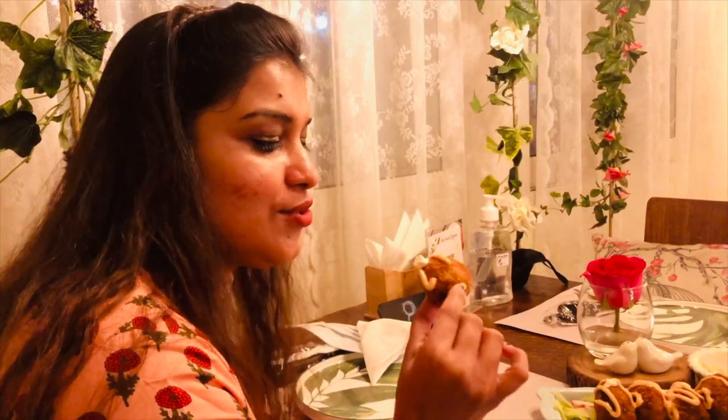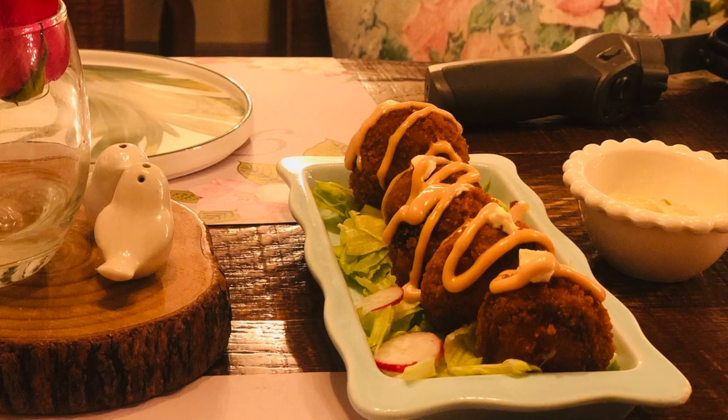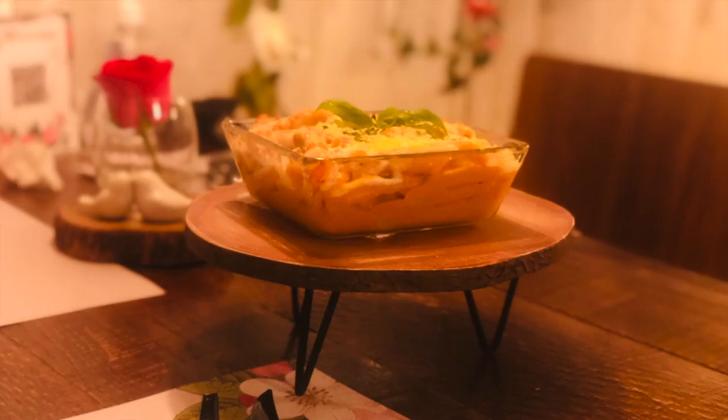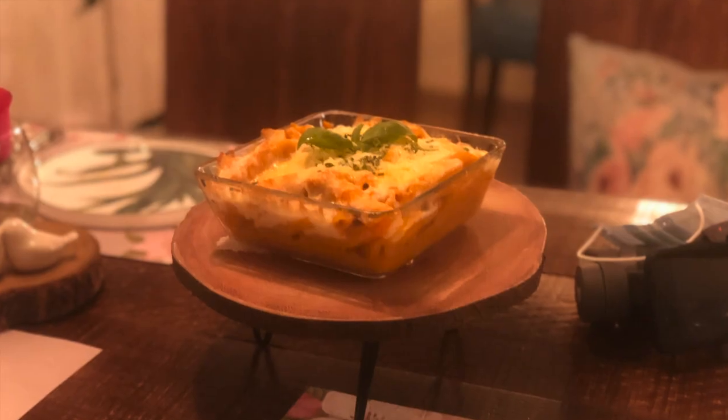Let me try this and let you know how it tastes. Very yummy! Coming to the food review — the appetizer, mushroom cheese balls, was really yummy. The drinks we ordered were really good. Pasta was just average. In fact, the meat was not good; we didn't like it much, to be honest.